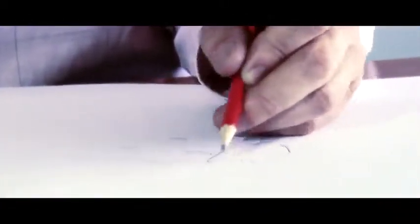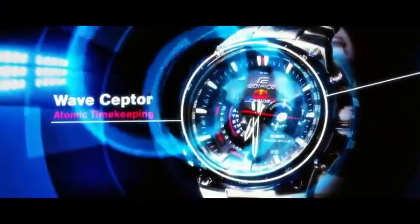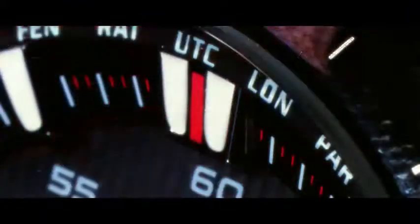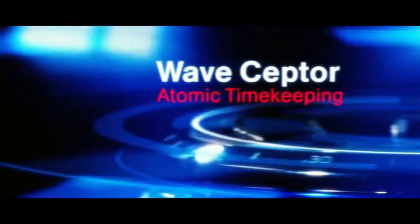The most obvious parallel between the Casio Edifice and the Red Bull Formula 1 car is the precision which goes into its engineering to ensure the best possible performance. When we move from one race to another across 19 different Grand Prix circuits, the Waveceptor technology within the Casio Edifice watch allows us to ensure precision timing at all points with a minimum amount of fuss.